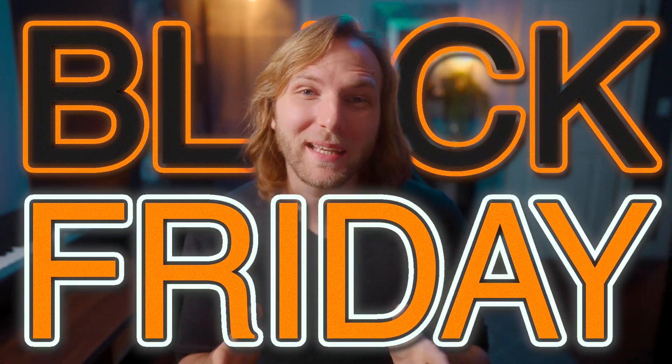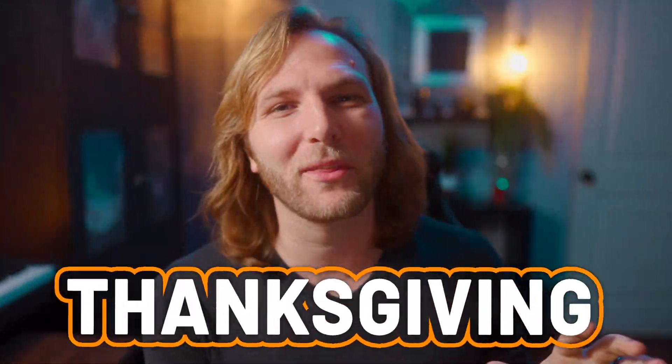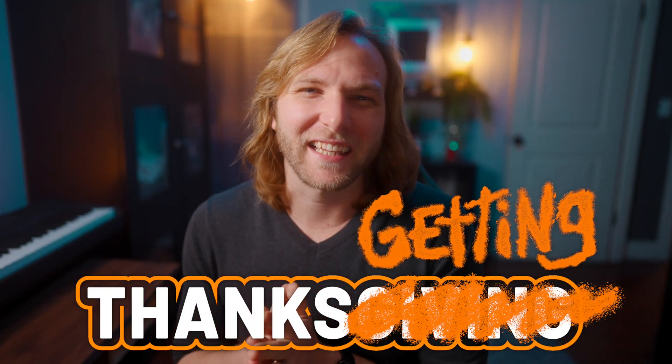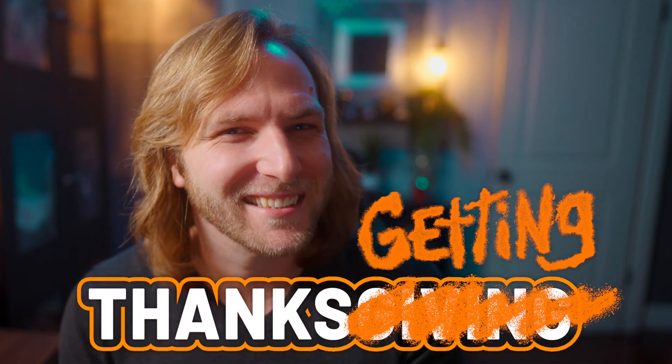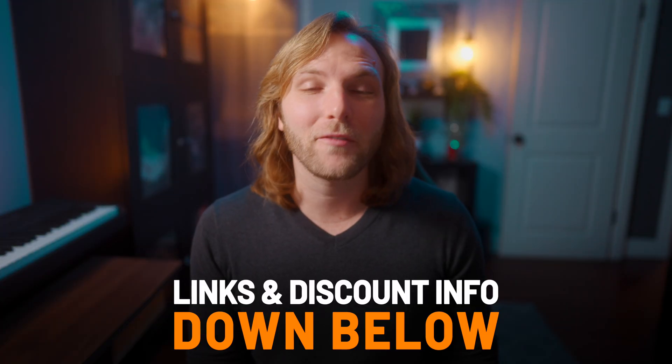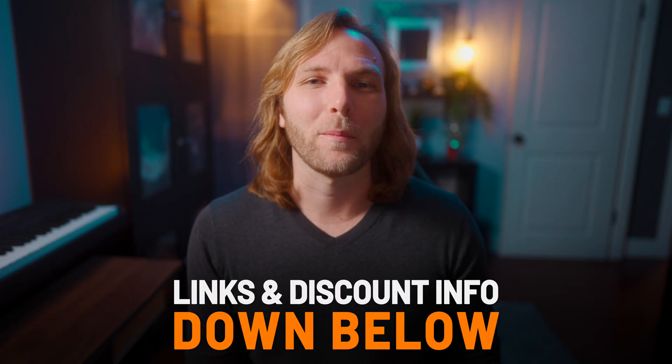It's Black Friday, and you know what that means. It means we can stop thinking about Thanksgiving and all the stuff we're grateful for and start looking at the stuff we really want. In this video, I've compiled a list of some amazing Black Friday deals you should be aware of as Final Cut Pro video editors. I'm not going to go super in-depth on how to use each of these tools — I'll just quickly showcase each one and mention why I like it. You can find all of the links and available discount codes down below.